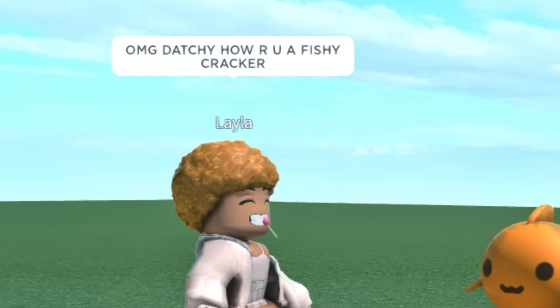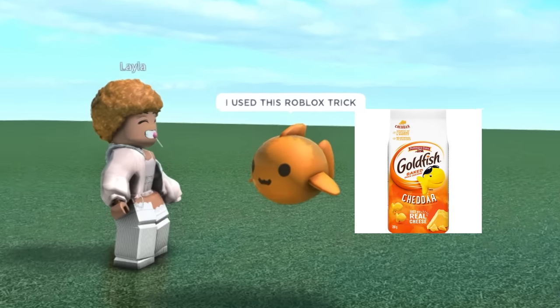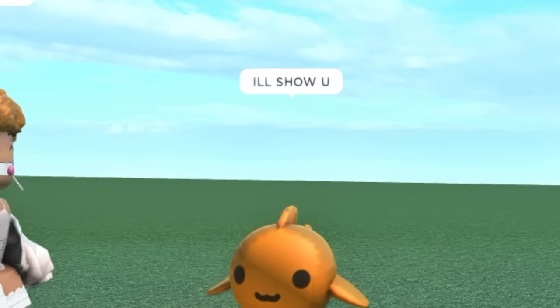Oh my god, Dachi, how are you a fishy cracker? I use this Roblox trick. How are you, Dachi? I'll show you.